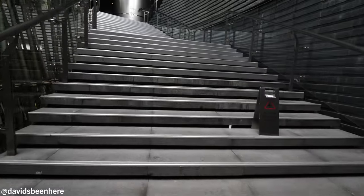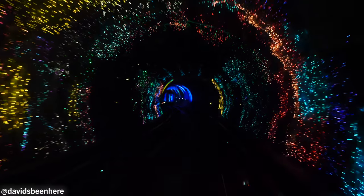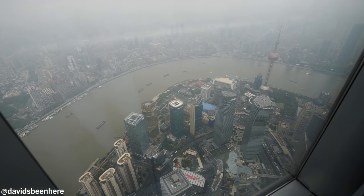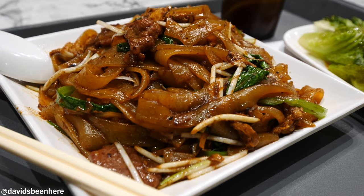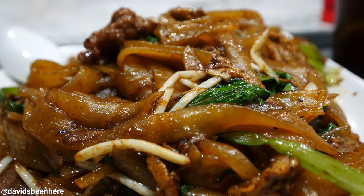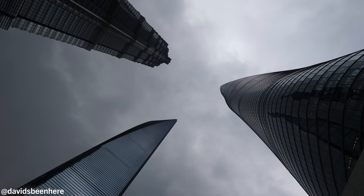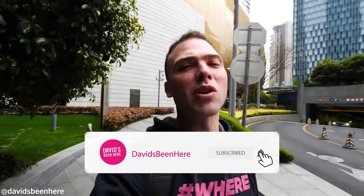It was so good. So guys, we explored the Bund, crossed through the tunnel and saw that little light show, then came here to the Shanghai Tower — the second tallest tower in the world — and went up to the top at the 118th floor, 1,790-plus feet. Incredible views from up there. Then we came down to the Food Republic and had delicious stir-fried beef noodles. It was such a great experience. When you come to Shanghai, you have to visit this tower — it's the number one thing to do. It's tied for the highest observation deck in the world — a must visit. I hope you enjoyed this video; please give me a thumbs up, leave a comment below, and subscribe for more awesome travel content. I'll see you in the next travel food adventure in Shanghai, China. Peace!